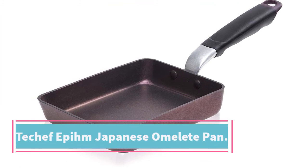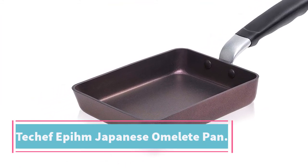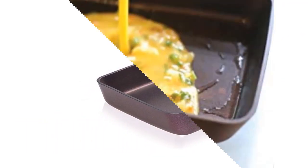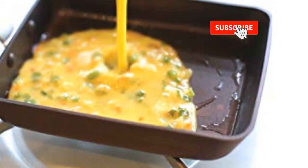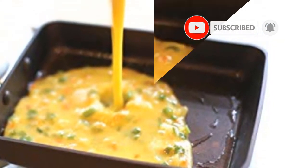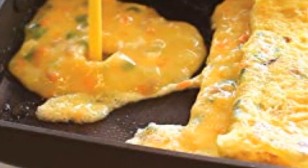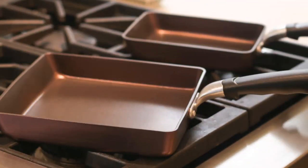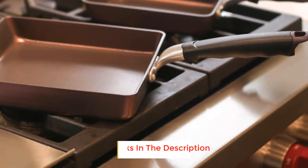At number five: the Techef PYM Japanese Omelet Pan. This specialty pan is manufactured free of PFOA, lead, and cadmium for food safety, and the Teflon Select coating offers superior food release and is totally safe to use. It's made with heavy gauge aluminum for durability, then fitted with a stainless steel base that makes it compatible with all cooktops, including induction.